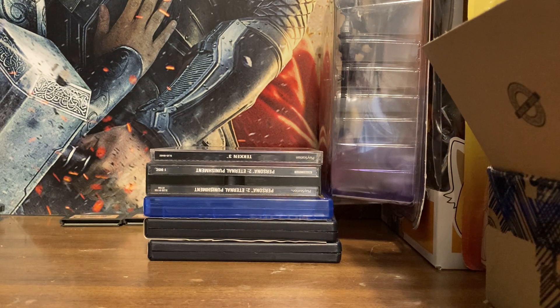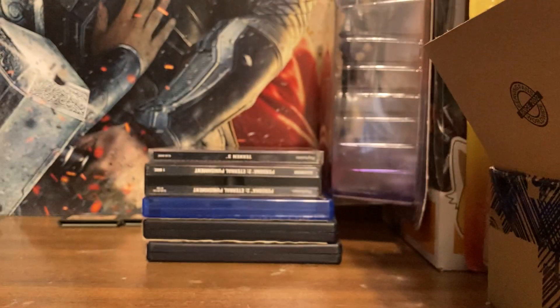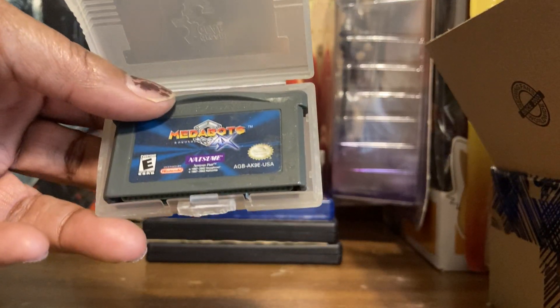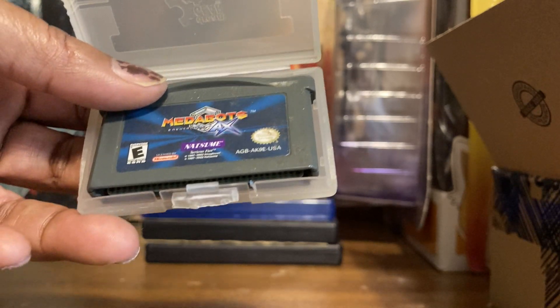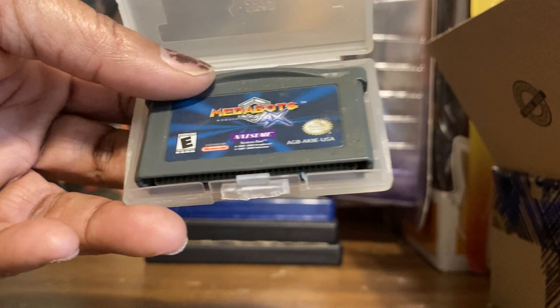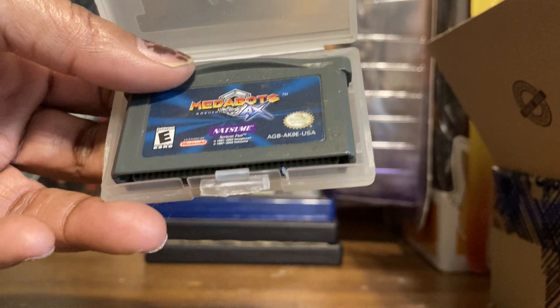There were only two Kids Next Door games. One was for, I think, the Game Boy and PlayStation. Kim Possible — the first one. There were I think three or four games in that series. I picked this up thinking it would be like the first one, but this is Medabots: Rokusho AX. I picked it up at a bookstore cheap. The first Medabots is actually an RPG, but this one is more like an action RPG or action fighting game.